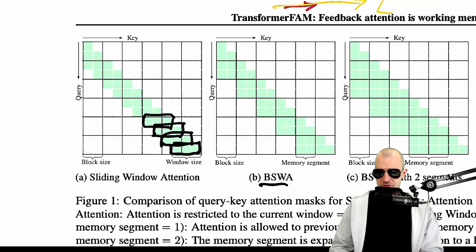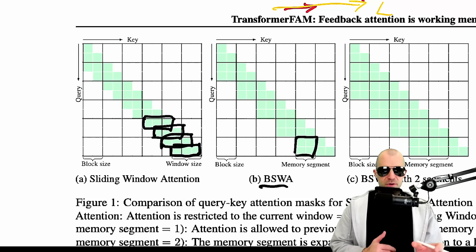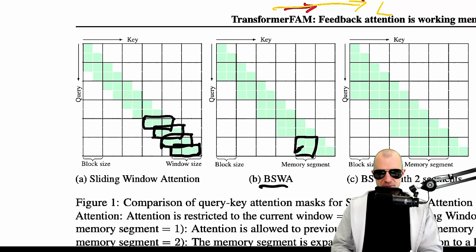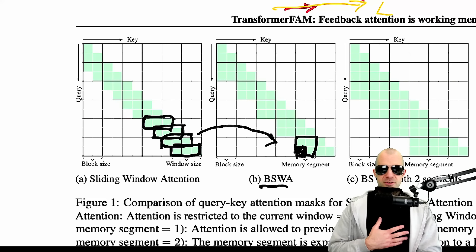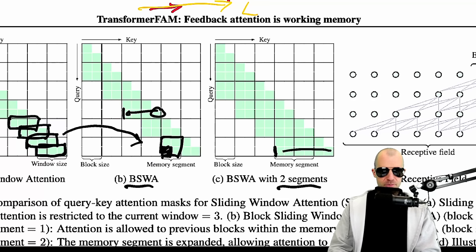There's another variant — blockwise self-attention — which is a bit of an evolution. You divide the sequence into blocks and can attend to past blocks. Because of memory layout this is more performant, and it's easy to extend sliding window attention to blockwise sliding window attention without much performance hit given how current hardware is laid out. But the same principle holds: every token produced has a finite look-back to past tokens. You can do two memory segments for a bit higher finite look-back, but still finite.